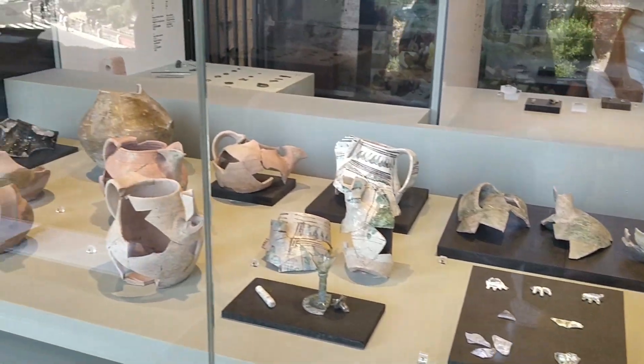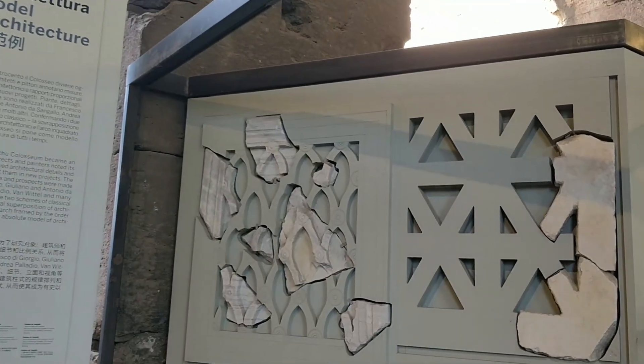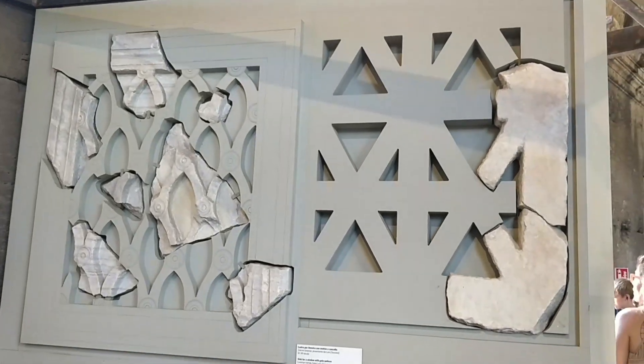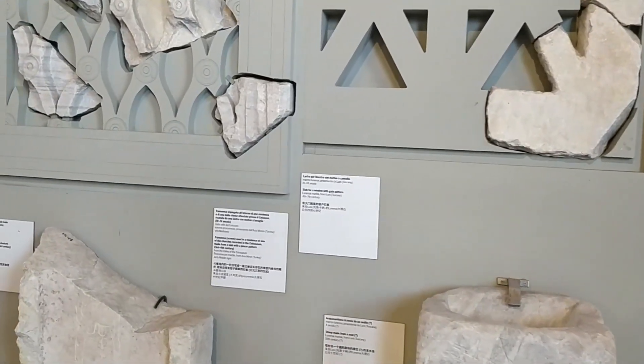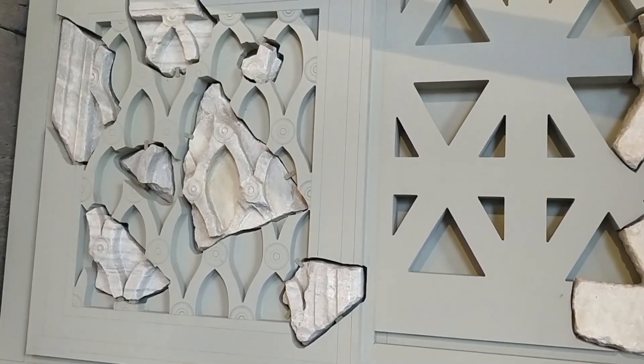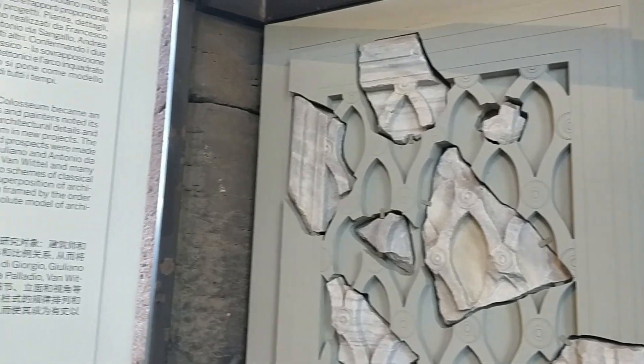A series of earthquakes during the 5th century damaged the structures. You can see the broken stones and other broken parts of the building that they were able to find — they have showcased them here.